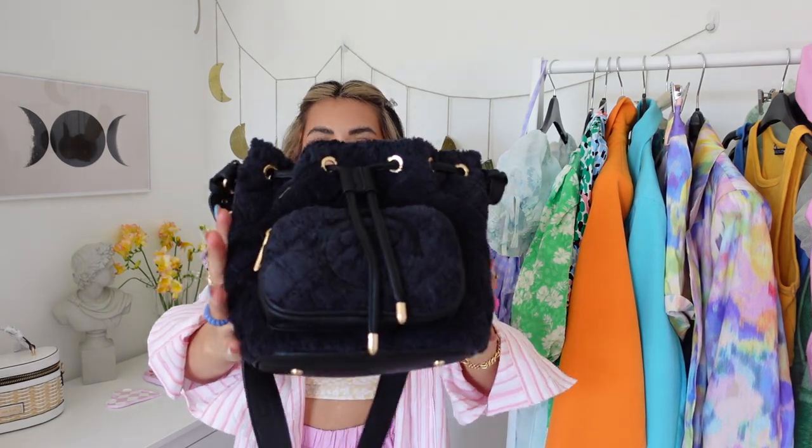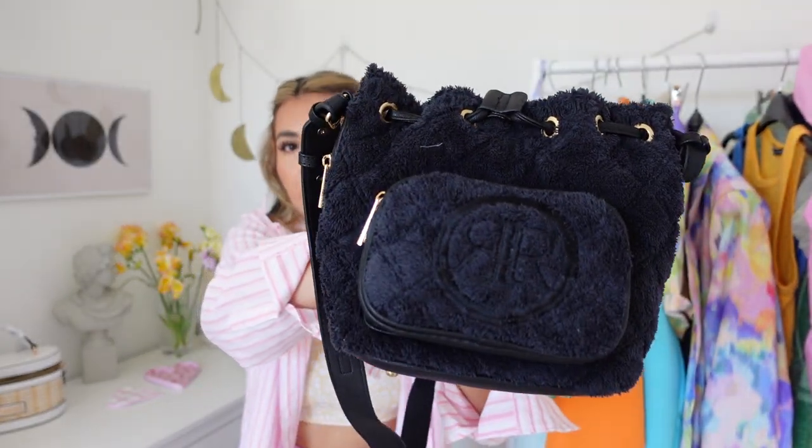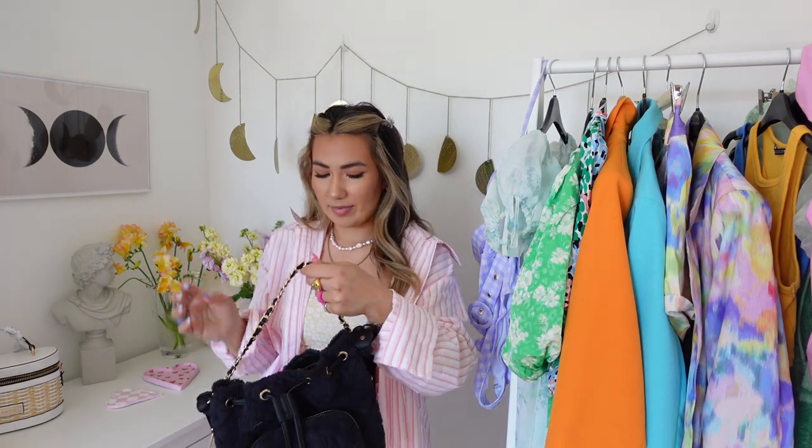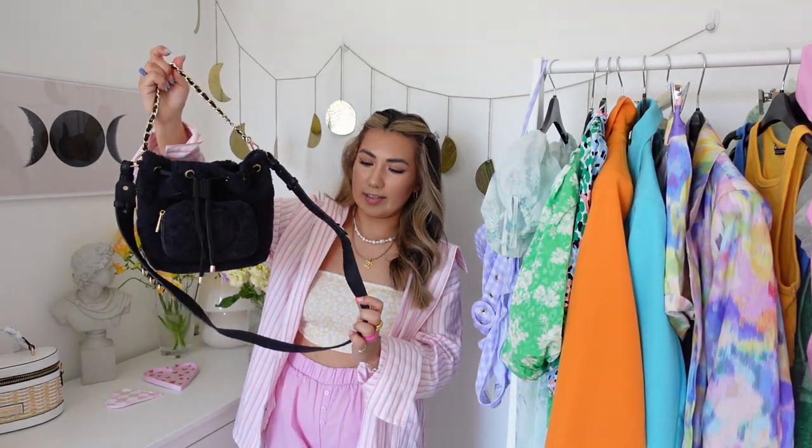Next up is another designer dupe — it's a toweling style bag with the River Island logo embossed on the front. It has a small singular strap so you could wear it in the crook of your arm, and also a long strap so you could wear it crossbody. For me personally the long strap is a little bit big — you can adjust it — and you can detach the small strap but not the big strap, which I wish you could.